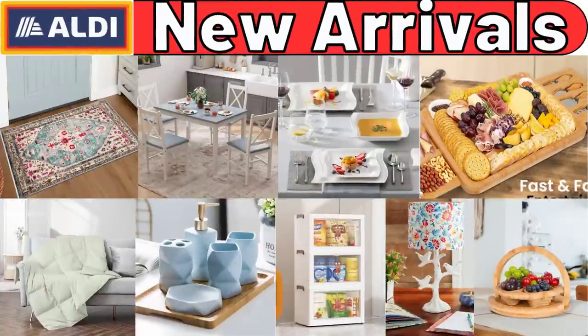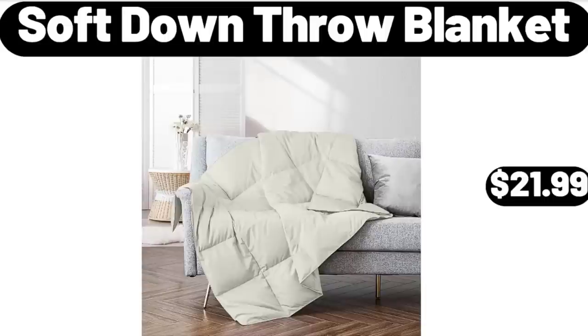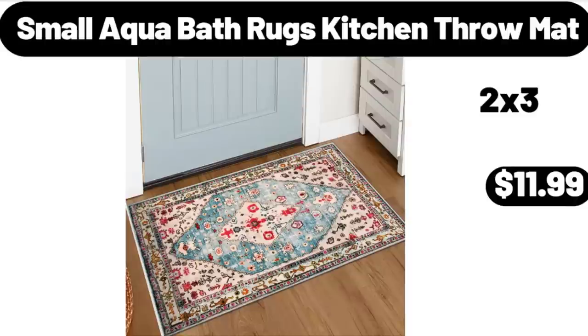Hello everyone, let's take a look together at the discounted products at Aldi Market. Soft Down Throw Blanket, $21.99. Small Aqua Bath Rugs Kitchen Throw Mat, $11.99.